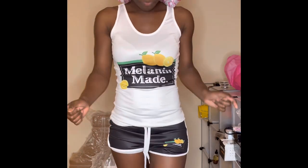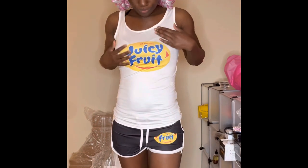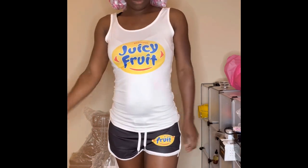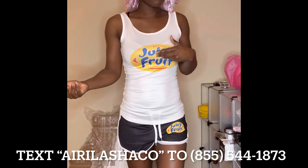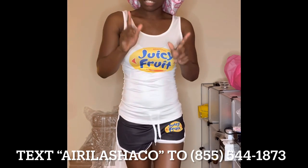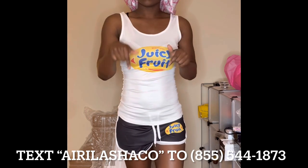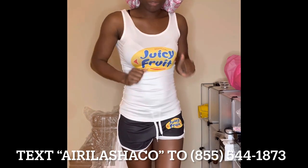This next one is Melanin Made — so pretty, like 'Minute Maid' but you know, Melanin Made. And then our last one is the Juicy Food one — this beautiful Juicy Food set. That's the end of the loungewear haul, y'all. By the time you see this video it will already be posted on my website, so go ahead and take a look. Don't forget to text 'Erica' to the number down below so you can be updated on all the new things that I launch.